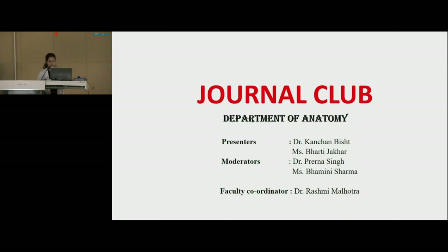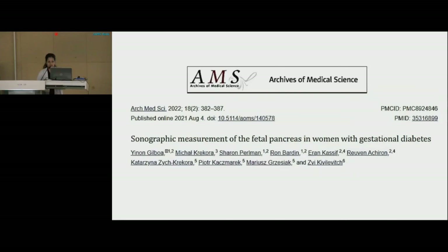A very good morning to everyone. Myself, Dr. Kanchan Bisht, senior resident from the Anatomy Department. In today's journal club, we are going to discuss an article entitled 'Sonographic Measurement of the Fetal Pancreas in Women with Gestational Diabetes.' This article has been published in the journal Archives of Medical Science, which is indexed in PubMed, Scopus, DOAJ, and Embase, in the year 2022, in its 18th volume and 2nd edition. The study has been conducted by Gilboa et al. in the year 2021 in Israel.